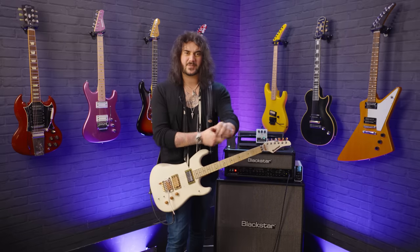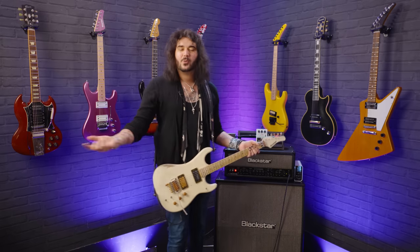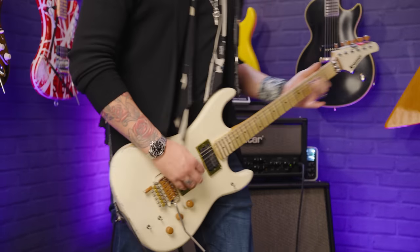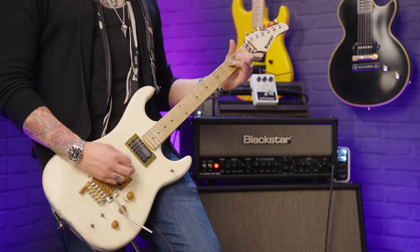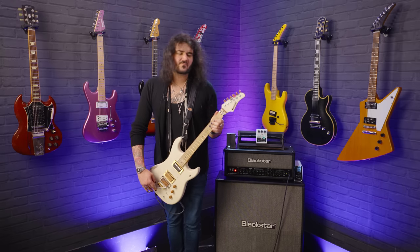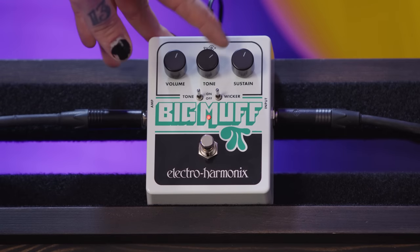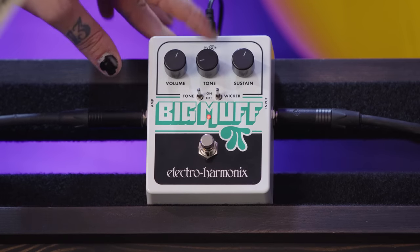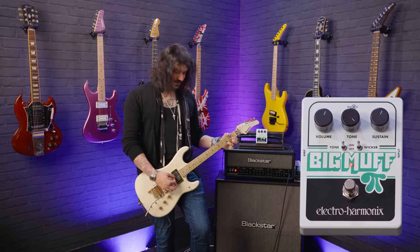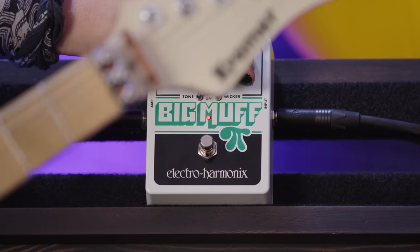The Big Muff came around in the 70s and it's been used by so many iconic artists over the years. Comment down below your favourite Big Muff user — from the Smashing Pumpkins to Jack White. Jack White is my personal favourite Big Muff user; that's why I own one. It's bloody mint and so easy to use. You've got volume for how loud you want the fuzz, tone for bright or dark, and sustain for how much fuzz you want.